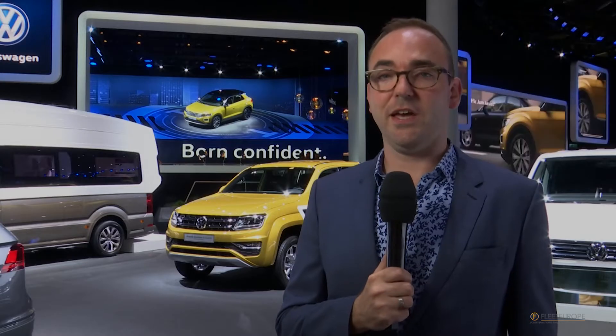Hello and welcome to the Frankfurt Motor Show Edition 2017. Its sheer size makes it impossible to show you everything, but we've made a fleet-relevant selection of 12 models that will soon find their way to your car policy. As a sign of the times, most of them can be found in the SUV segment. Let's go and have a look.